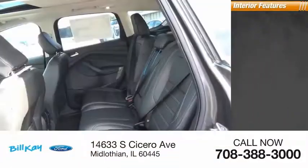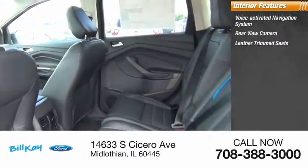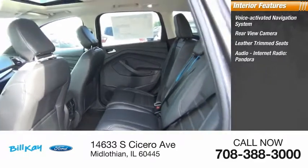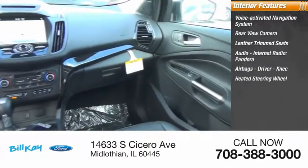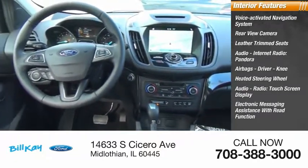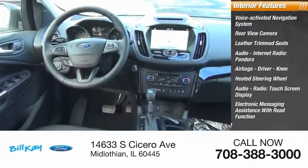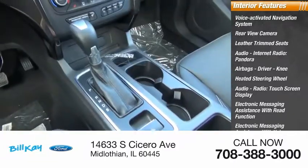Inside you'll find a voice-activated navigation system, rear view camera, leather trim seats, audio, internet radio, Pandora, airbags, driver and knee airbags, heated steering wheel, audio radio, touch screen display, electronic messaging assistance with read function, electronic messaging assistance with voice recognition, sync, and satellite communications.